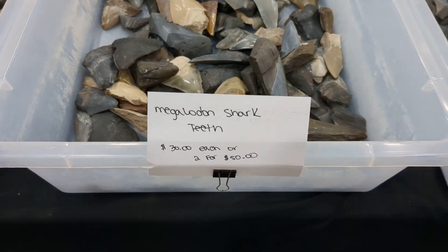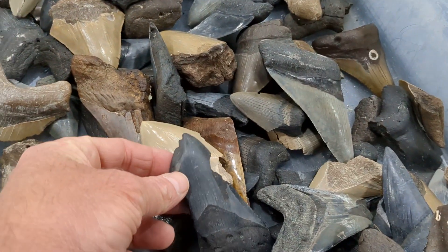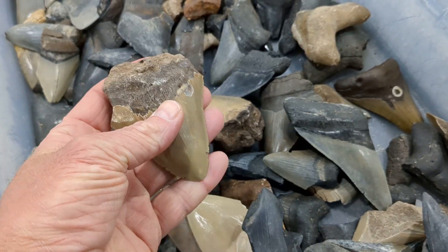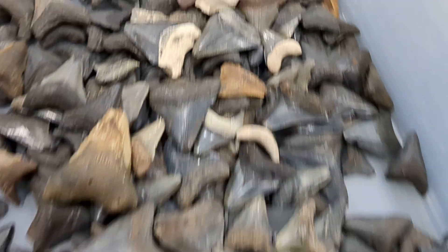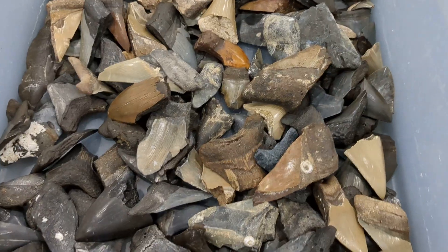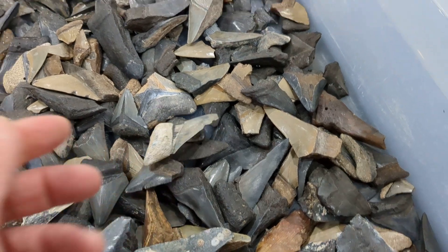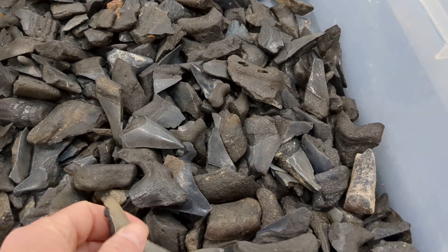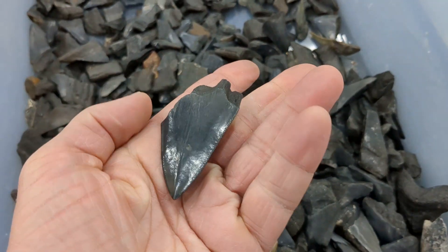$100 for that one. Shark teeth for $40 each. $2 for some others. Smaller ones for $45 each. Ones in disrepair for $10 each. Partials. Here's a good deal — $2 each. Partial Megalodon teeth. That's actually a partial for $2.